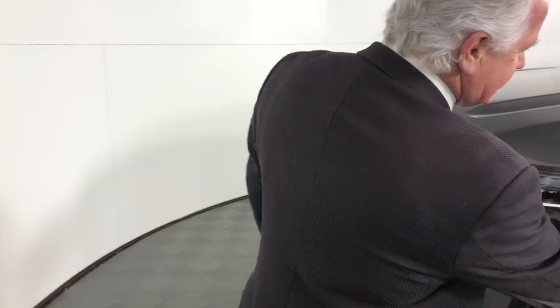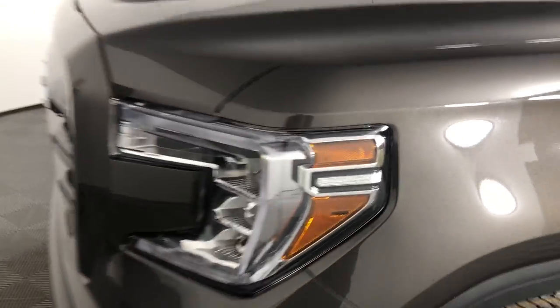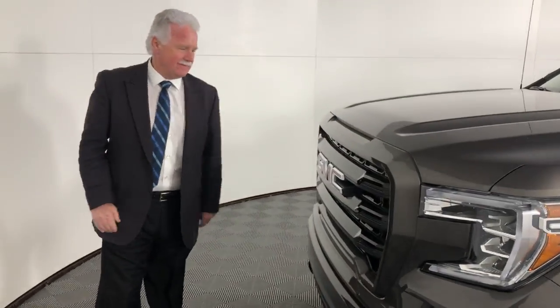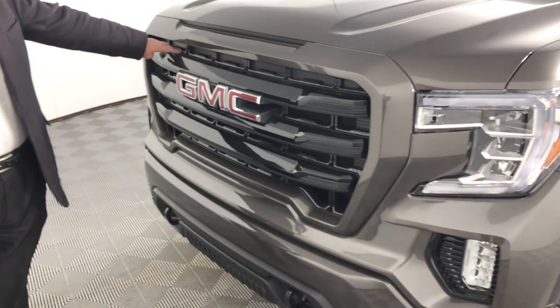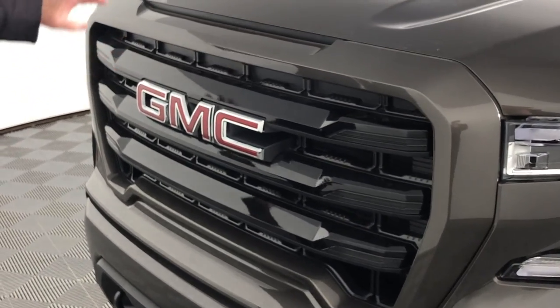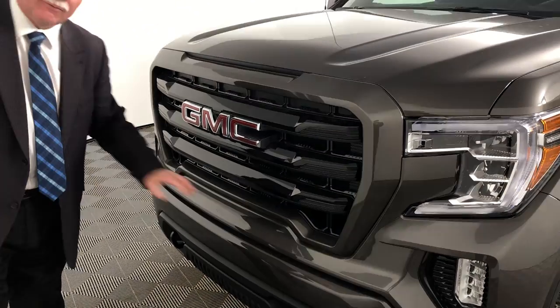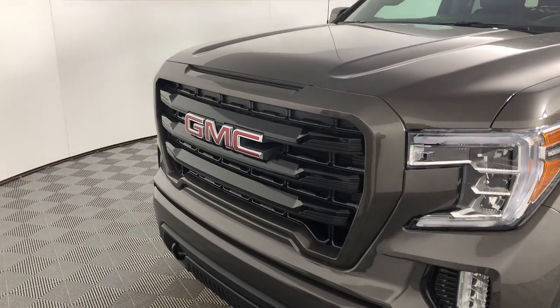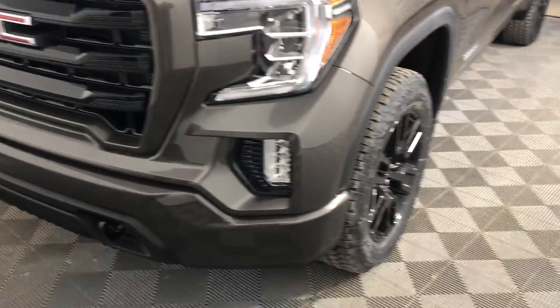It's very well designed, even down to the smallest details — you can see where it says Sierra right here. On the large scale it's distinctive and very noticeable on the road. This gloss black grille with a body-colored grille surround and a body-colored bumper, both front and back. The Elevation package also has LED fog lights.